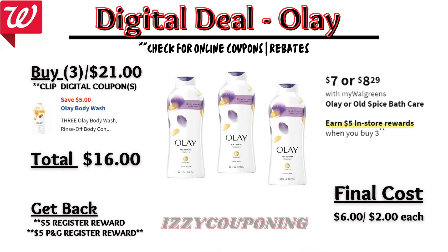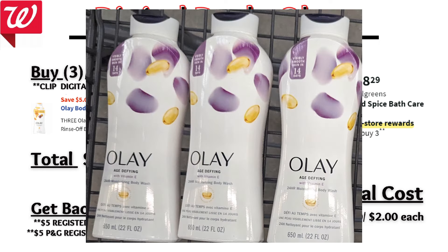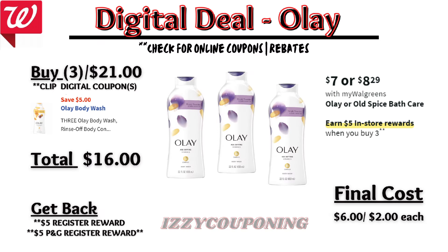Olay body wash will be on sale again at $7 each, and on promotion when you buy three, you get a $5 registry award. There's a $5 off digital coupon available. So you'll pay $16 out of pocket, but you'll get back a $5 registry award from the promotion. And specific Olay body wash as pictured are printing the Caregiving P&G registry award. That makes the final cost $6 or $2 each.